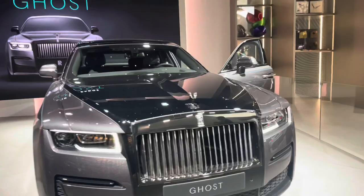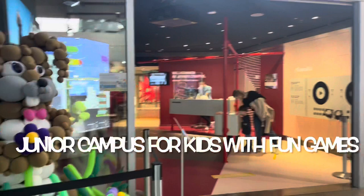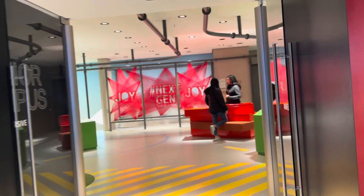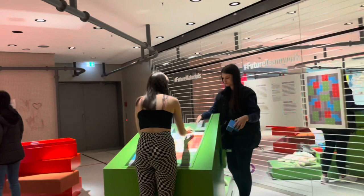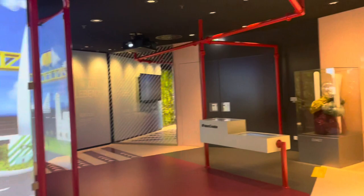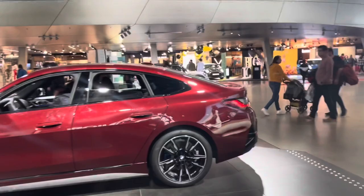There is even a Junior Campus inside this Welt where kids can explore fun games along with their parents and friends. People can also organize birthday parties for their kids here. It costs around 240 euros per group, without food, with a duration of three hours. So if somebody wants to organize a party in Munich, BMW Welt is a great option.